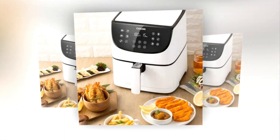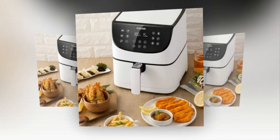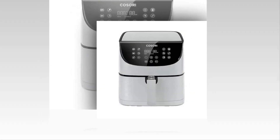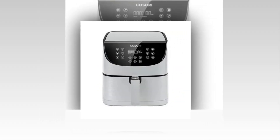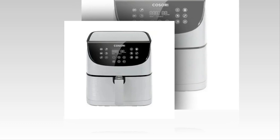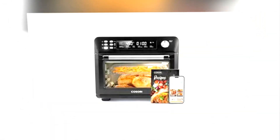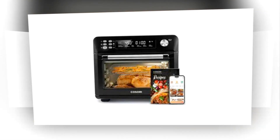Savor all of your favorite fried dishes guilt-free. Save counter space for meal preparation and effortlessly store the air fryer in an above location without sacrificing performance. Cleaning is a snap thanks to the removable components and non-stick frying basket. Spend more time enjoying your meals and less time cleaning.